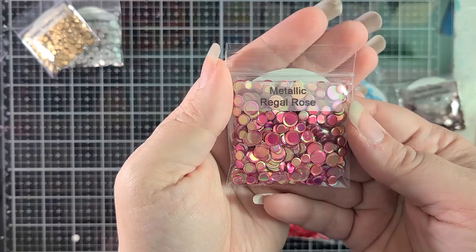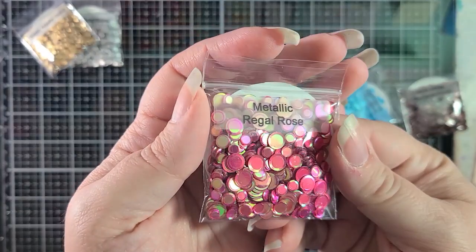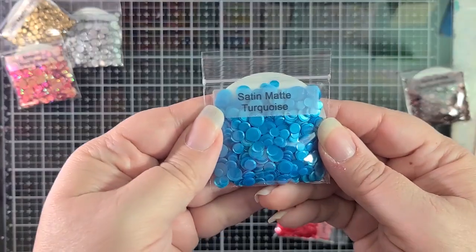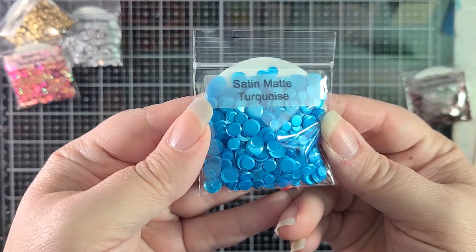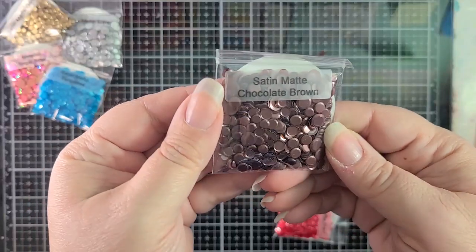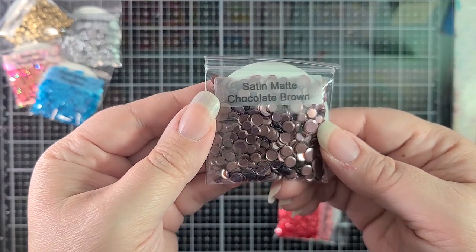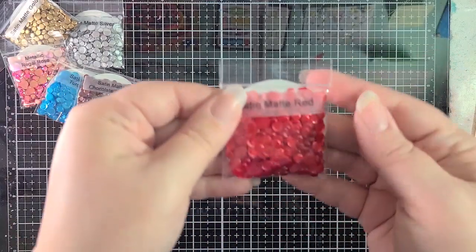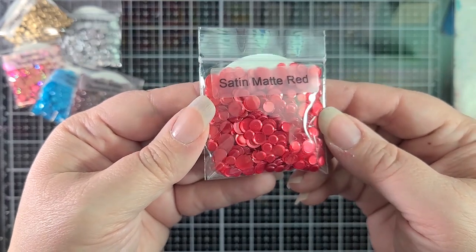Next we have Metallic Regal Rose — really pretty and super rosy with flashes of greens and purples. Then Satin Matte Turquoise — gorgeous, what a nice color, I want my hair that color! Satin Matte Chocolate Brown is rich and pairs perfectly with the new Snarky Coffee stencil. And Satin Matte Red — really pretty.